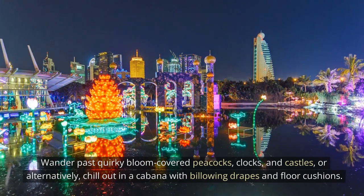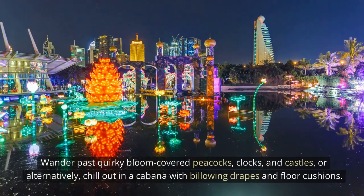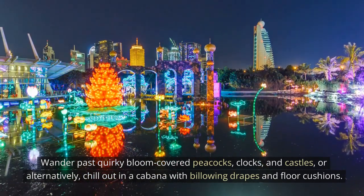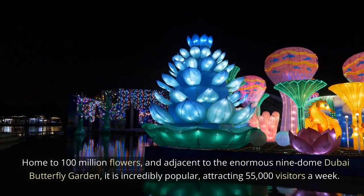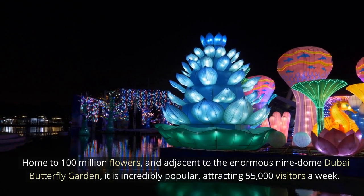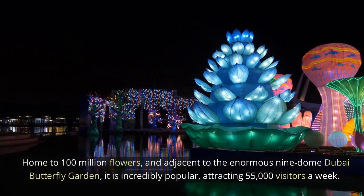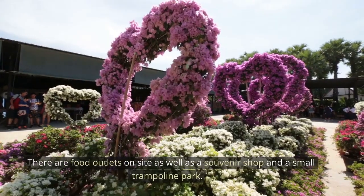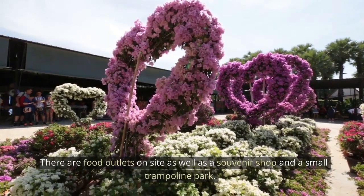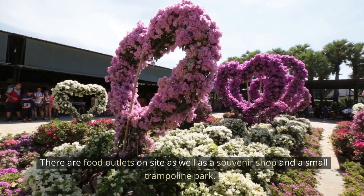clocks, and castles, or alternatively chill out in a cabana with billowing drapes and floor cushions. Home to 100 million flowers, and adjacent to the enormous Dubai Butterfly Garden, it is incredibly popular, attracting 55,000 visitors a week. There are food outlets on site, as well as a souvenir shop and a small trampoline park.